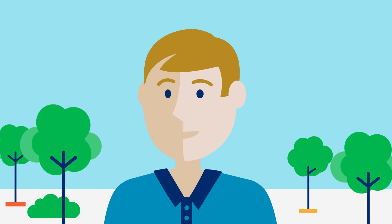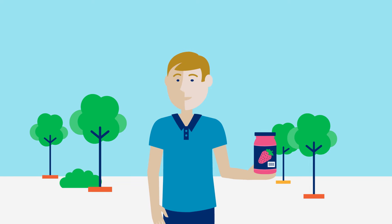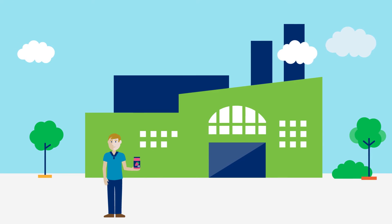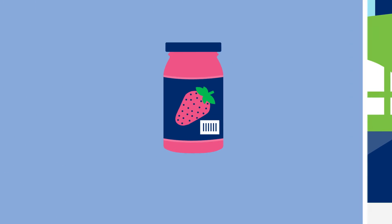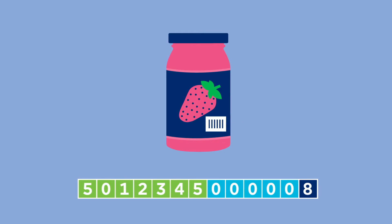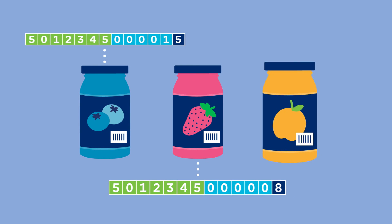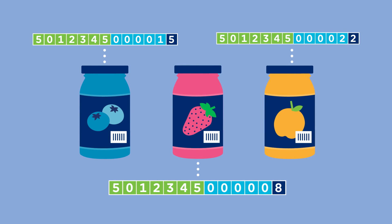Meet Ben. Ben has been selling his jam for some time now, and business is going really well. Ben uses GS1 Global Trade Item Numbers, or GTINs, to create barcodes for his jams. Ben knows just how important it is to create a new GTIN for every new product he sells, so he can uniquely identify all his different jams.